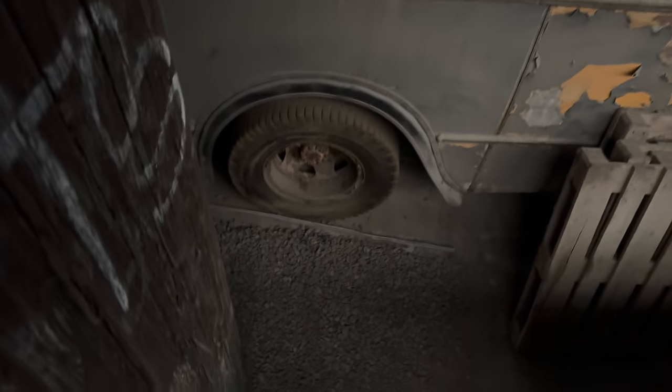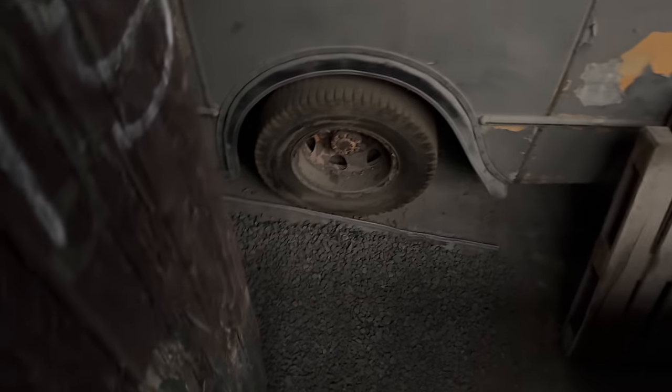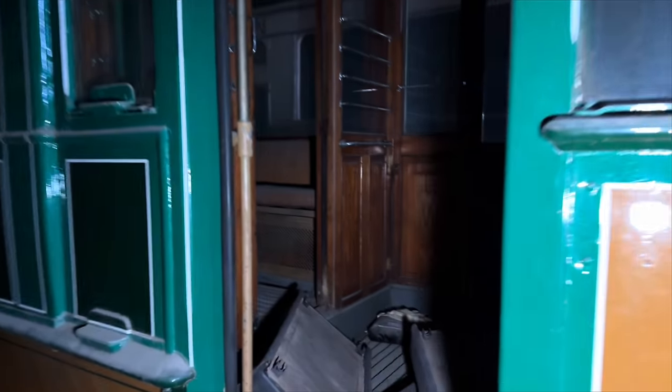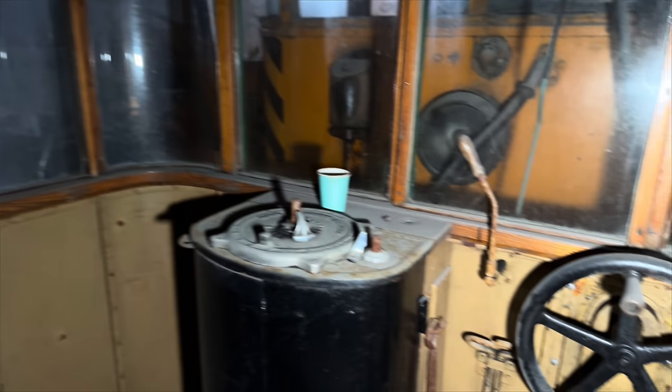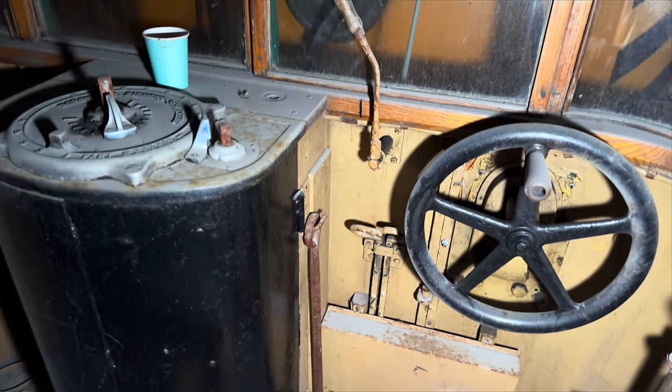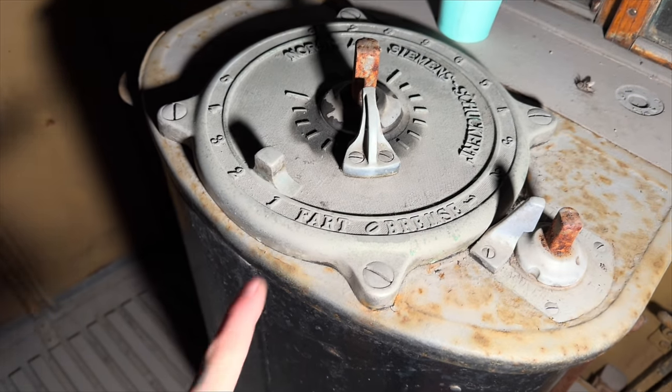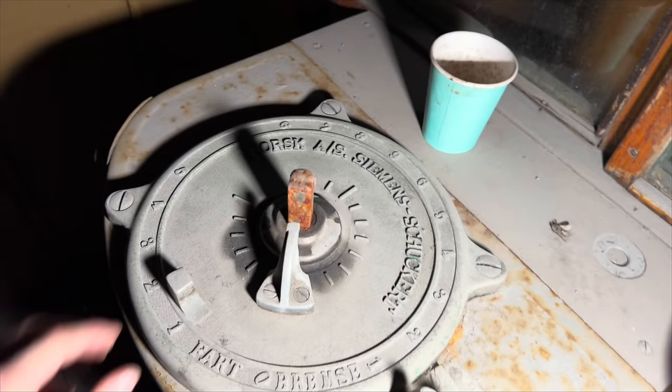Right, I'm going to come back down now and we're going to go and check out the last few at the front of the workshop. Let's have a quick look at this one because it still looks very, very clean. Wow, look at the old controls here — the brake, the wheel. Look at that — it says 'fart'. I think 'fart' is actually Norwegian for slow. That's really cool. Look at all the wood in here — the varnished wood is beautiful.